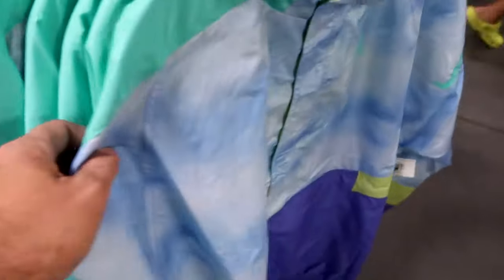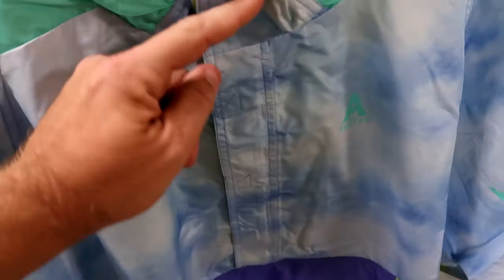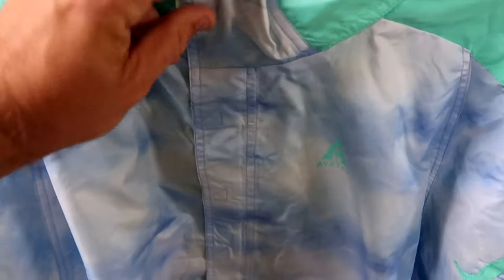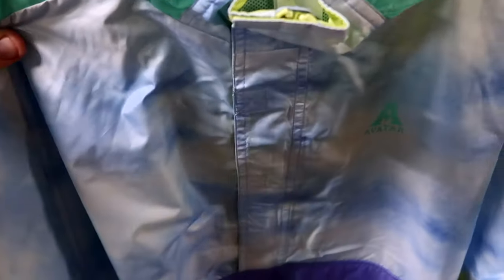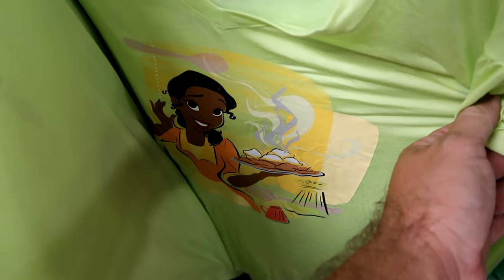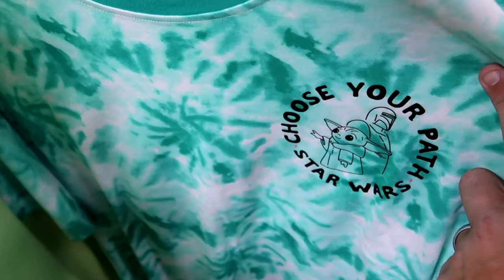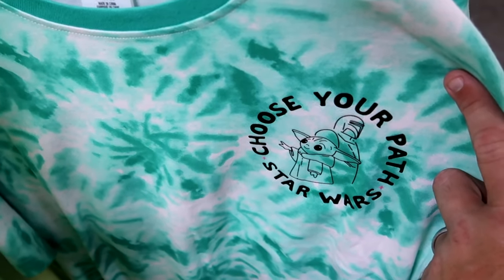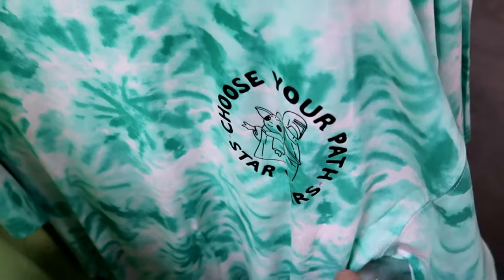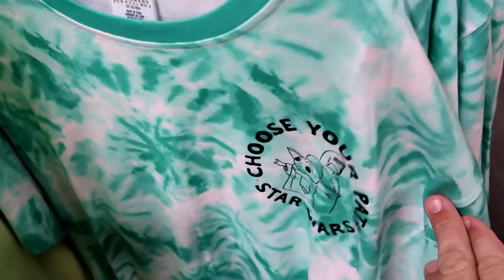Here's an Avatar Windbreaker with Velcro compartment, quarter zip, and a huge pocket at the bottom - it gives 70s or 80s vibes and says Avatar - $39.99 from $70. There's a Princess Tiana shirt with her holding a fresh plate of beignets - $20 from $37 in every size. And a tie-dye pattern Star Wars Mandalorian shirt that says 'choose your path Star Wars' with Grogu and Mando - $19.99 from $45 in every size.